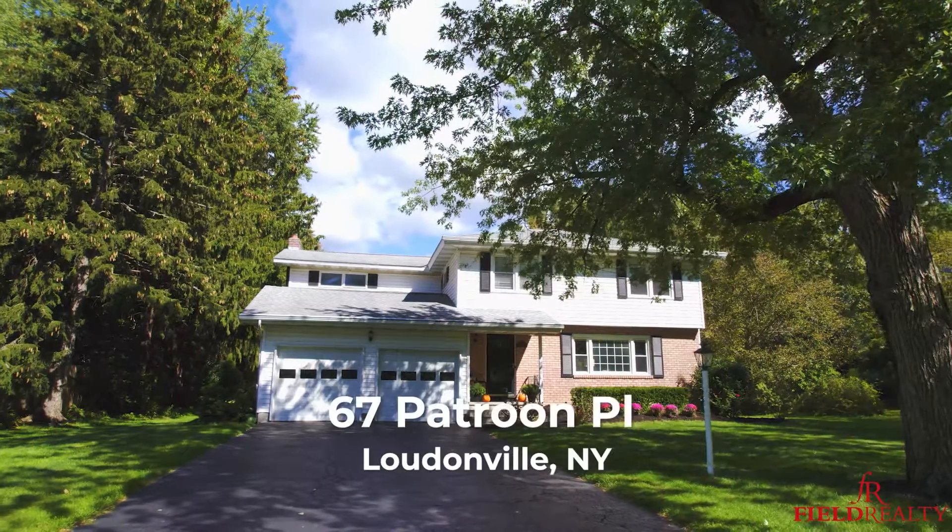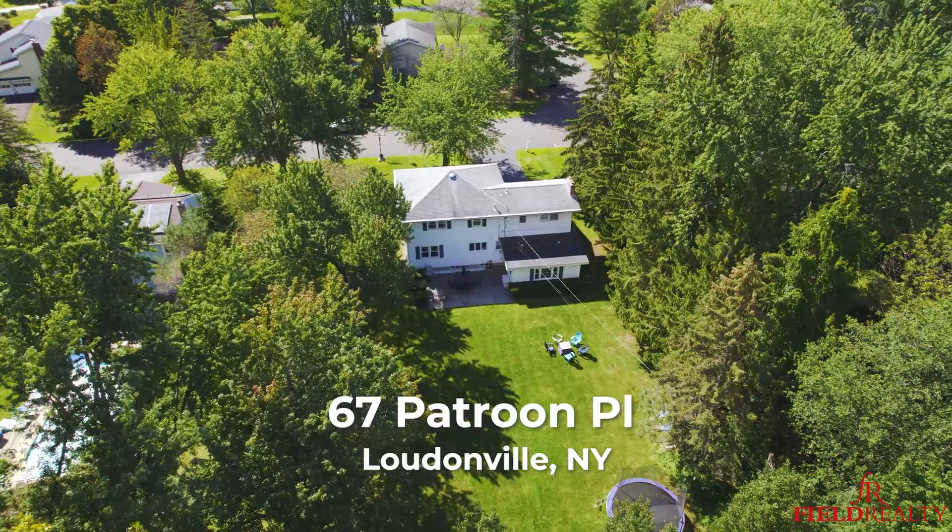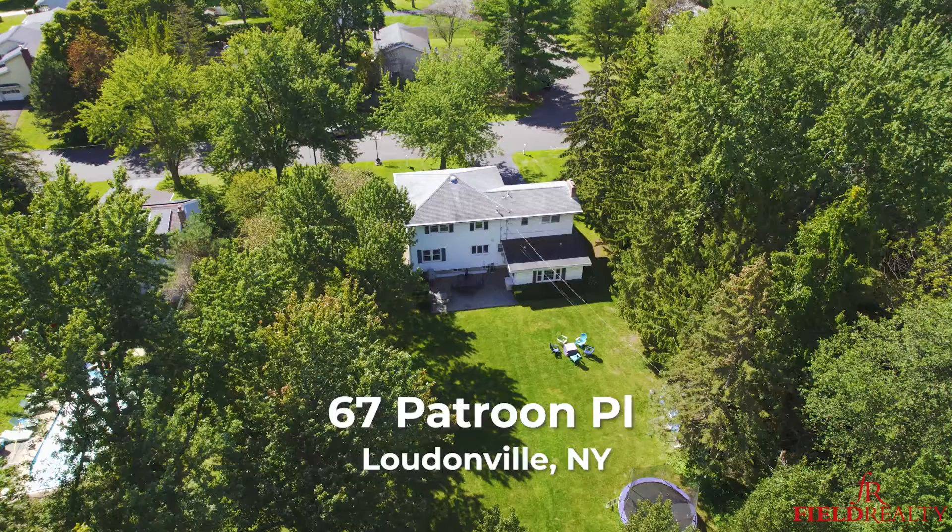Hey guys, it's Mike Field with Field Realty and we have a new listing here. This is 67 Patroon — Loudonville's newest listing. It's a four bedroom, two and a half bath, over 2,600 square feet. Wait till you see the lot that this house sits on. Let's go inside and take a tour right now.